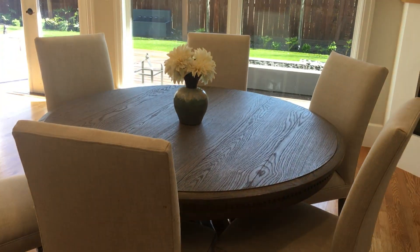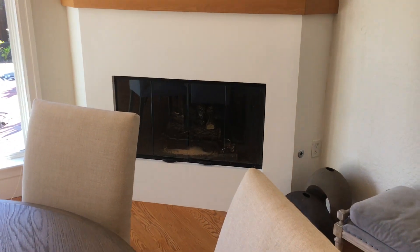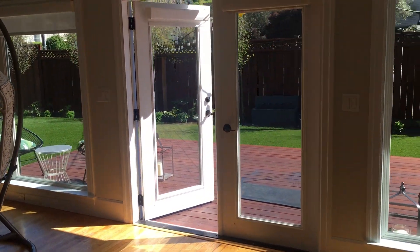Over here is the dining area. There's a really nice Restoration Hardware dining room table, a gas fireplace, a flat-screen TV, and this opens up to the backyard.